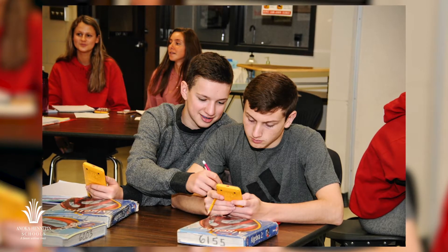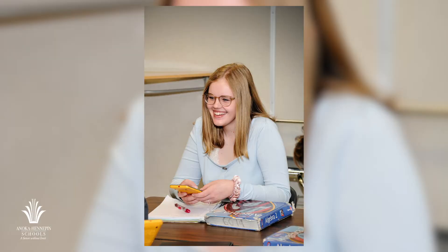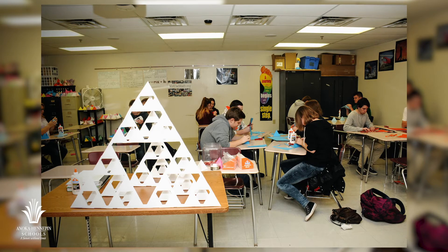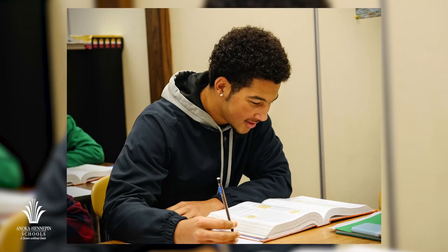In Anoka Hennepin, students take a requirement of three mathematics credits. These three high school credits include one credit in an intermediate algebra course, one credit in a geometry course, and one credit in either the combination of an advanced algebra and statistics and probability course, or one credit in an Algebra 2 course.